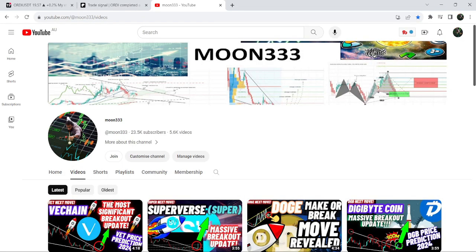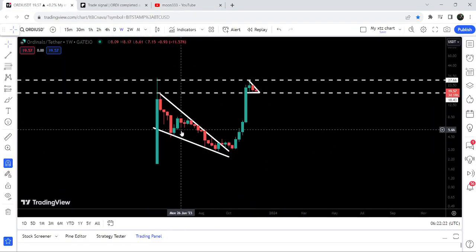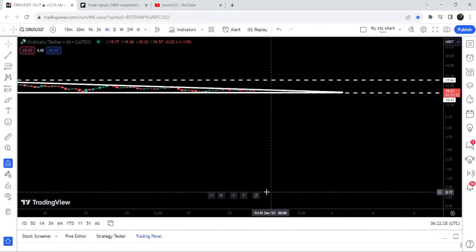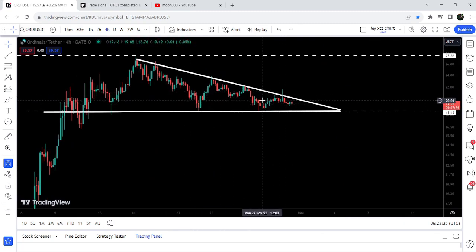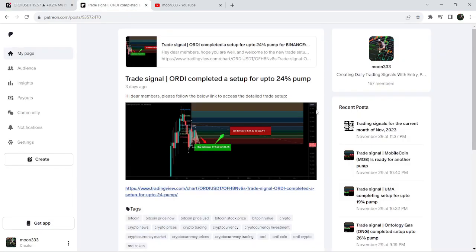Hey friends, this is Atipope here, welcome to the new update on Ordinals. In today's video I would like to show you this huge breakout from a big falling wedge pattern, and after that you can see it has already pumped very well. Now if we take a look at the 4-hour time frame chart, Ordinals has formed a descending triangle and is very close to breaking this triangle as well.